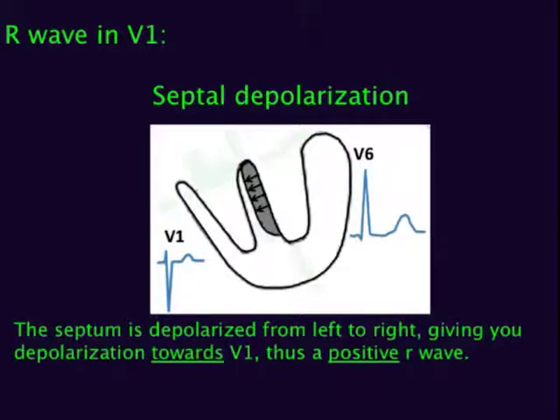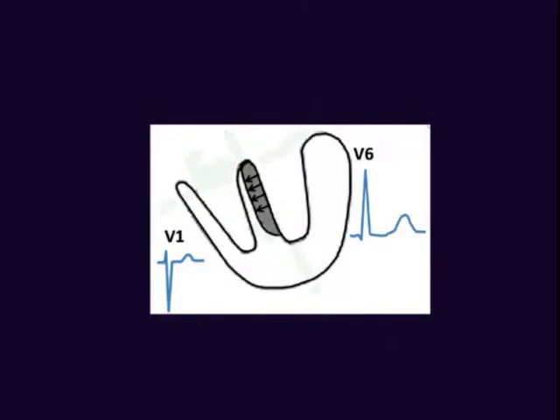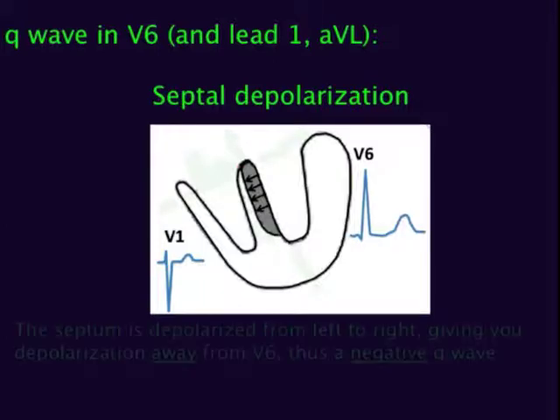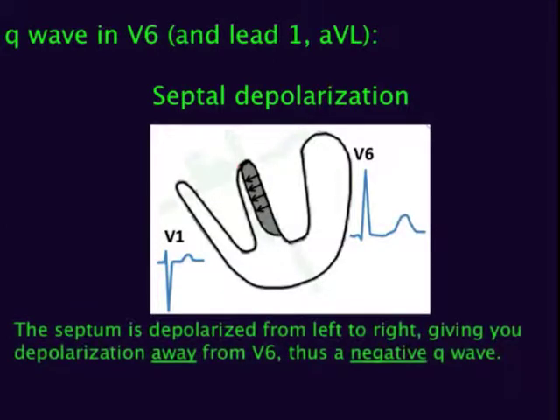If the septum is thickened, you get an even bigger R-wave in V1. One normally does get little Q-waves in the anterolateral leads — for example, leads I, AVL, and V3 through V6 — but in HOCM you get deeper Q-waves in these leads. This is because the septum is depolarized first, from left to right, giving depolarization away from the anterolateral leads. So if the septum is thickened, you would also expect deeper Q-waves in the anterolateral leads.